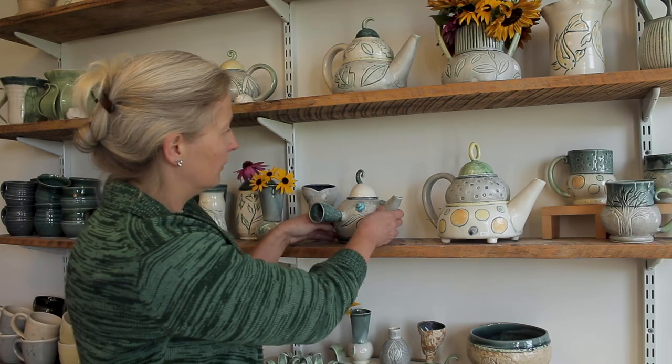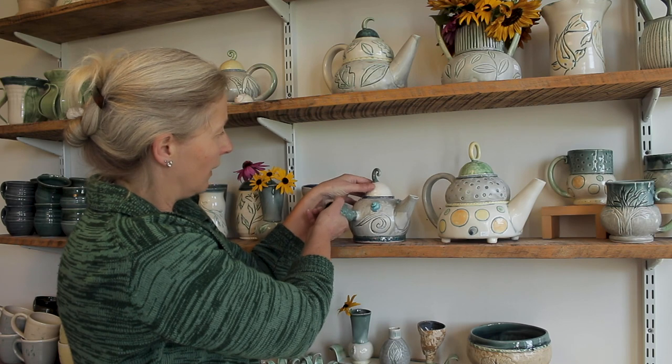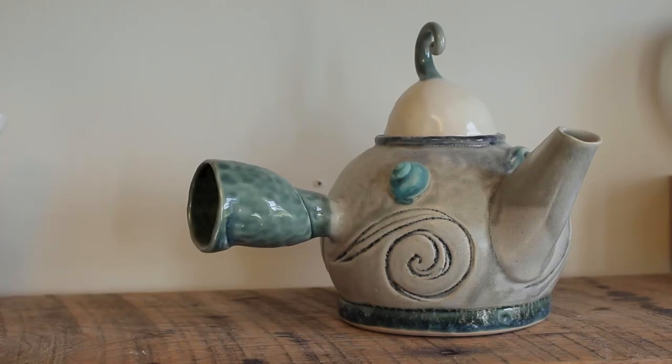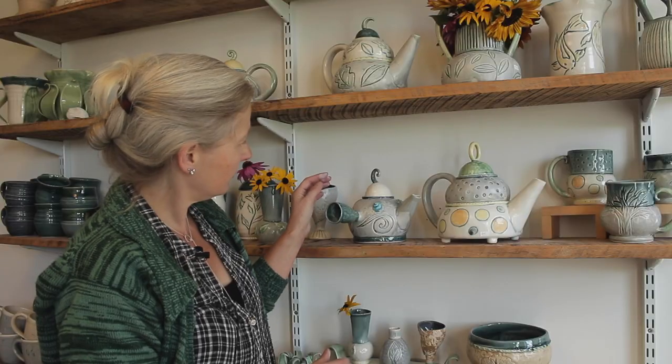This one here is a little hand-poured side handle teapot. You can see I've used a mold to make a little shell, and there's also carving as well. Again, it's a pinched form.